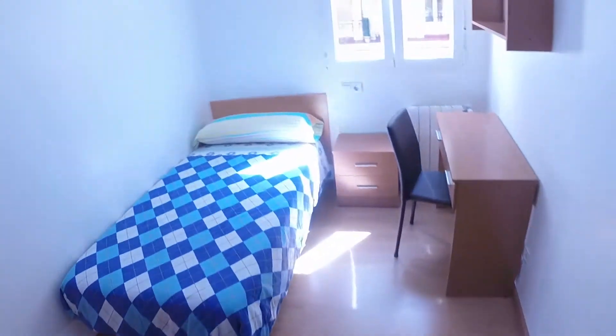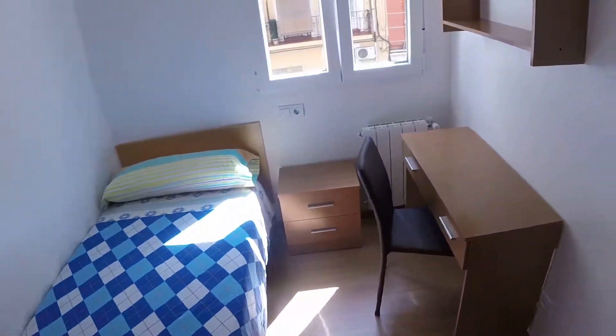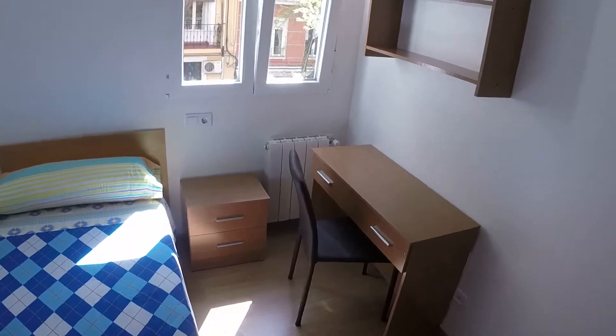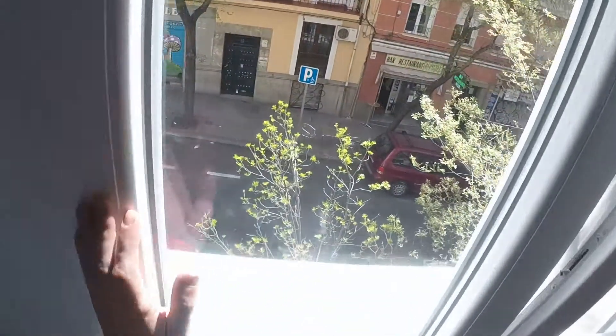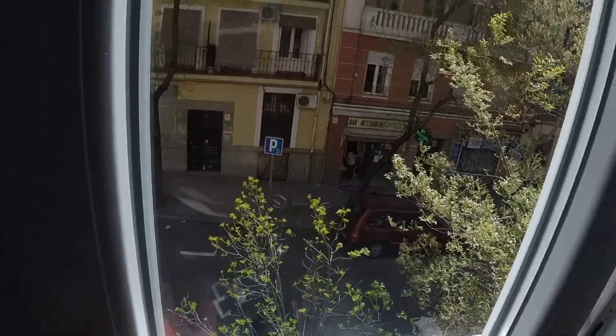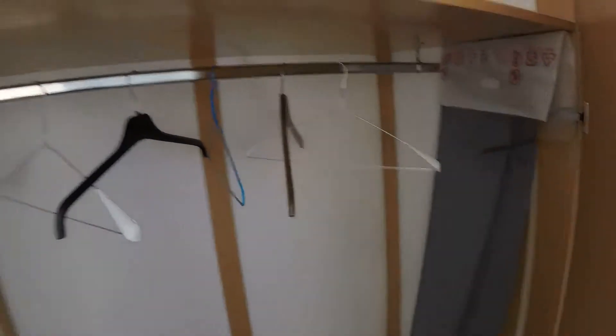Next to this room we have the second bedroom. We have an independent key like in every room, but in this one we have a single bed, a bedside table, and a desk. We have some shelves. This is an exterior room again and we have the same view to the street. This is the built wardrobe.